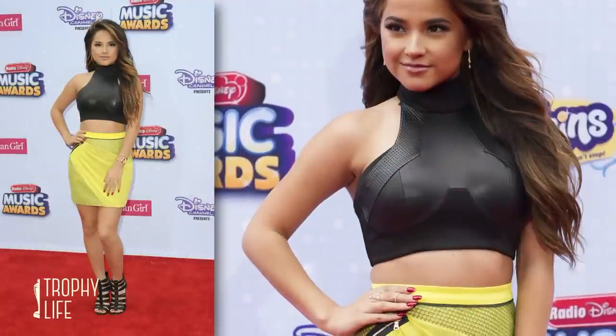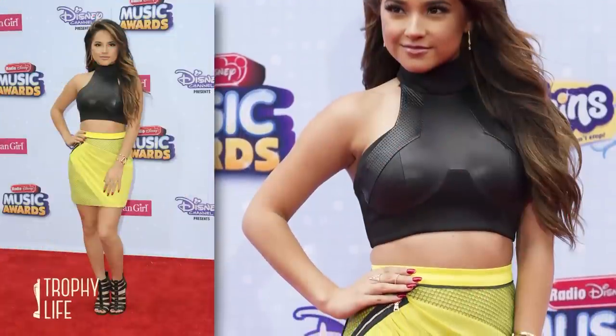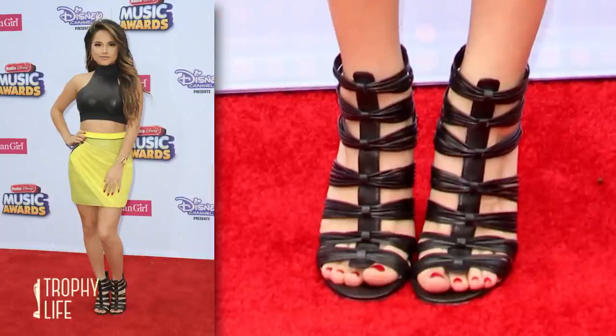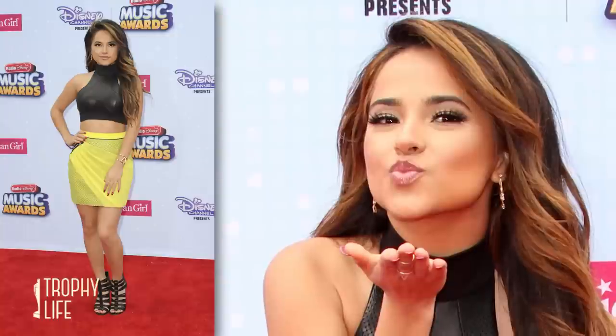Let's kick it off with Becky G. I am totally digging this look — from the cool perforated yellow mini and leather-looking high-neck crop top with strappy black heels to her hair and makeup, those are totally on point.